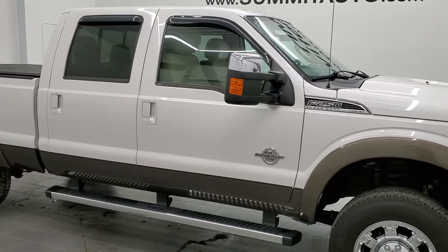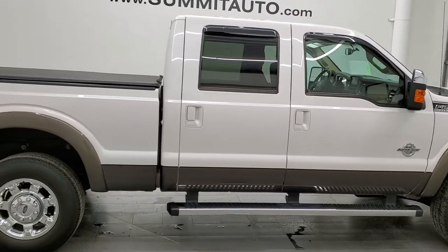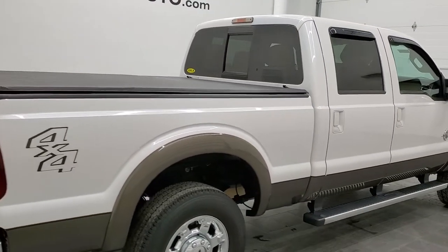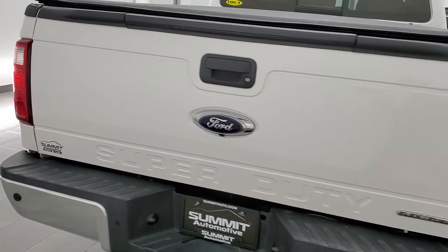Hey, this is Brett and this 2016 Ford F-250 Crew Cab Short Box Lariat is stock number 12494Z. We are here at Summit Automotive in Fond du Lac, Wisconsin, your new and used heavy duty truck headquarters.